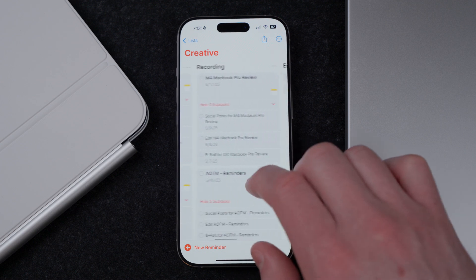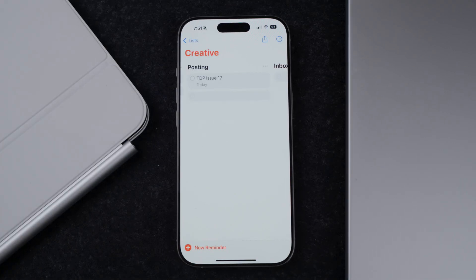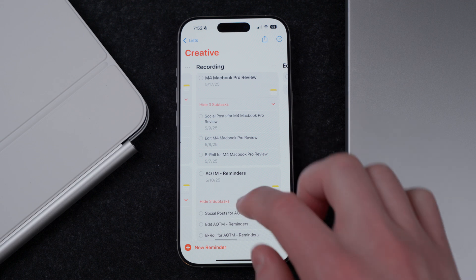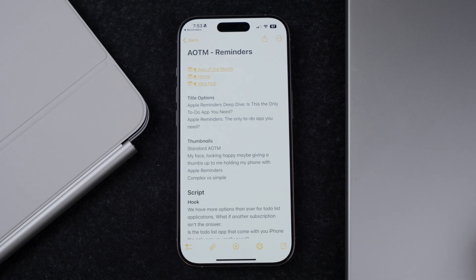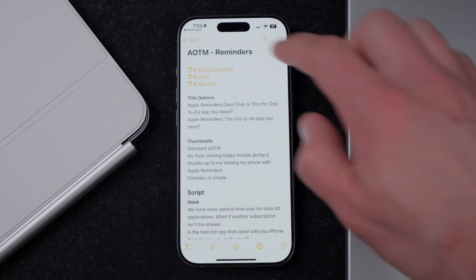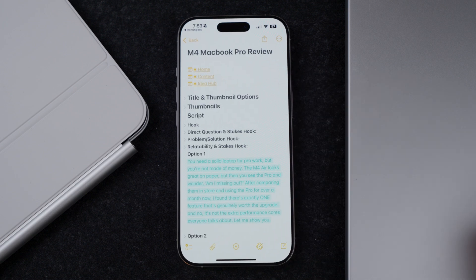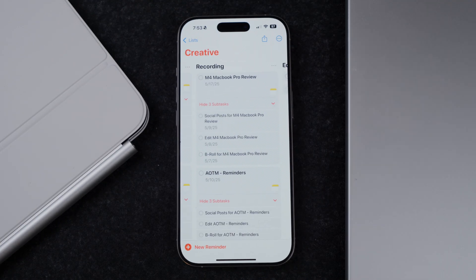You'll also probably notice that each one of these has a little icon next to it. Everything in this list is linked to a note in various applications, either Bear Notes or Apple Notes. I've said it before, and I still think this is one of the best productivity hacks that actually helps me get more done. Having the ability to link a note directly to a reminder lets me jump back and forth between the apps easily. There's a number of ways to do this — there's not really a right way, but I'll show you how I've been linking notes.